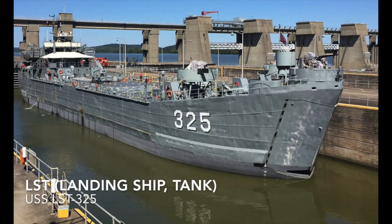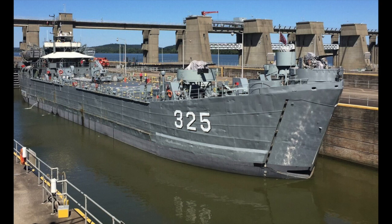The LST, or Landing Ship Tank, is a ship meant to support amphibious operations by carrying tanks, vehicles, cargo, and even troops, and landing them directly to the shore. An example would be USS LST-325.